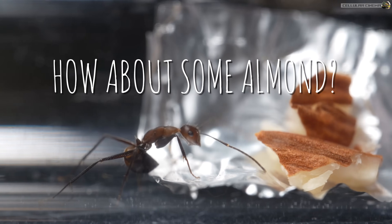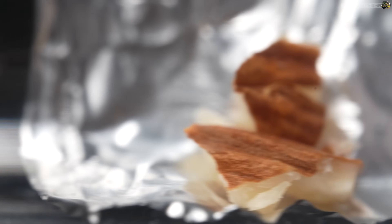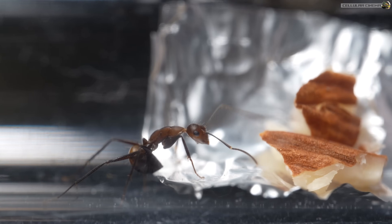Hello everyone, hope you are well. Today we wanted to show you a closer look at our wee ant and really what they prefer to eat. They are actually more picky than we thought.